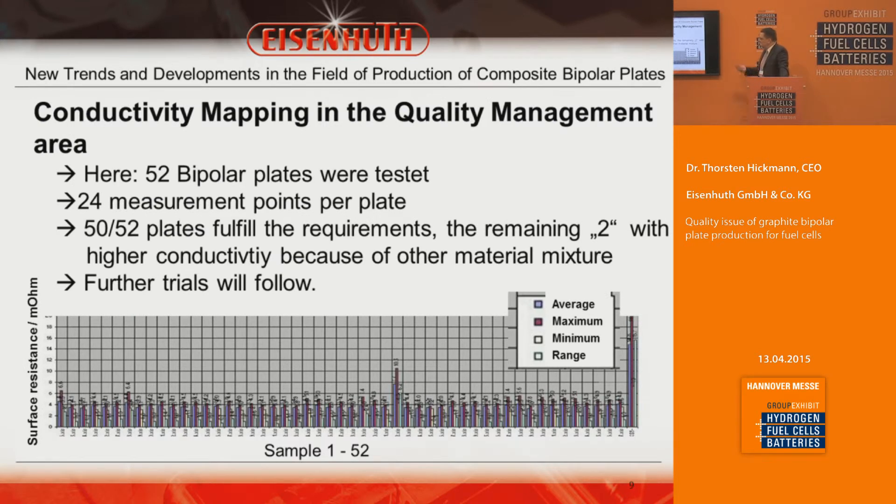We have also tested this in-line on a certain number of bipolar plates — in this case over 50 plates — measuring electrical conductivity at different points on each plate. We collected the data and calculated a mean value as a quality indicator. Where a figure is slightly higher, indicating additional electrical or thermal resistivity issues, we determine that plate is not acceptable for further use and sort it out.